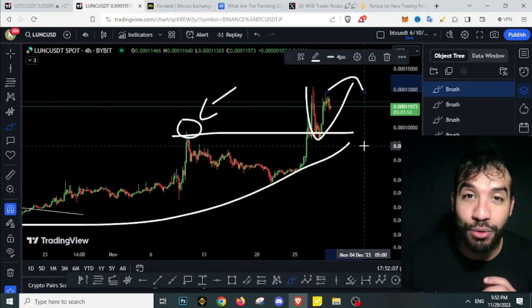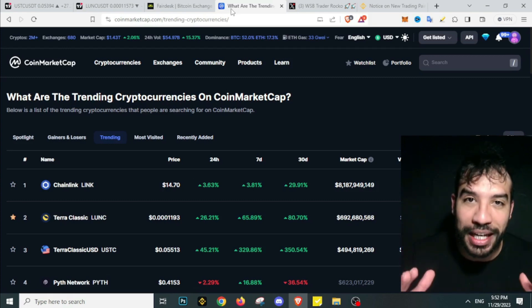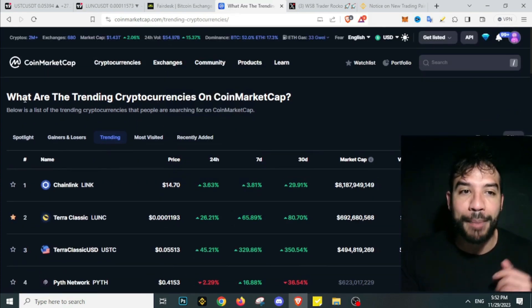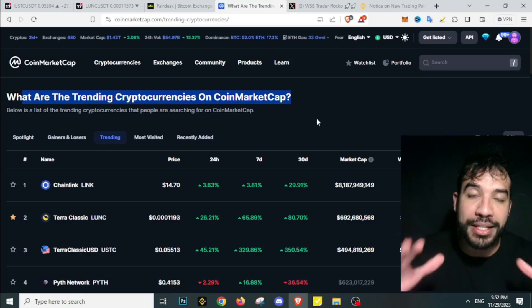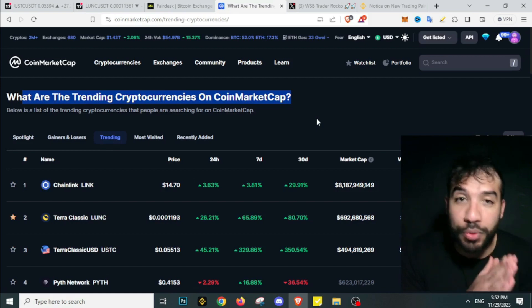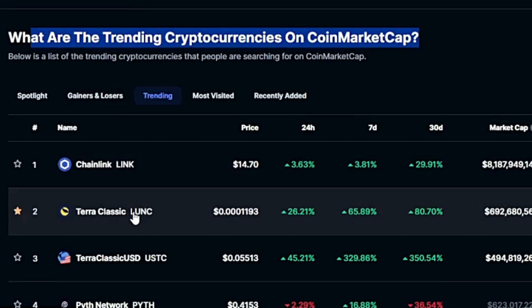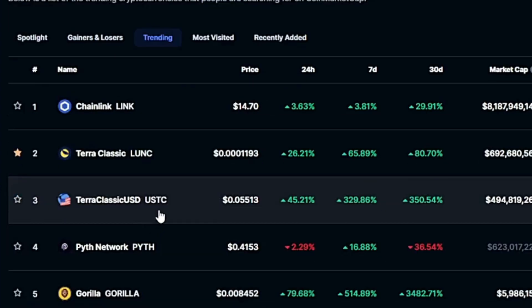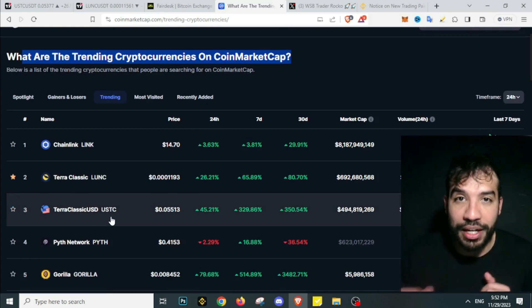Terra Luna Classic is officially on fire. On CoinMarketCap - one of the biggest databases in the crypto space - Terra Luna Classic is ranking second on the most trending cryptocurrencies, and USTC is ranking third. This is really, really bullish for Terra Luna Classic.